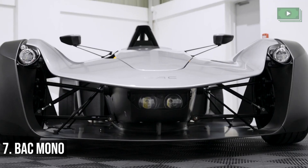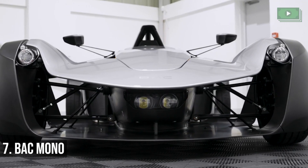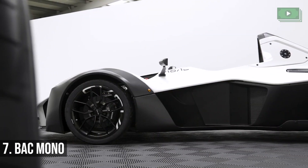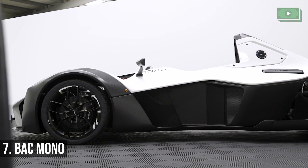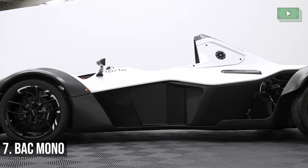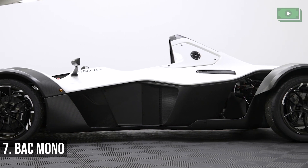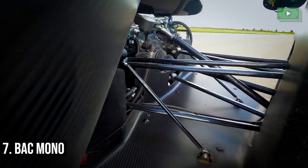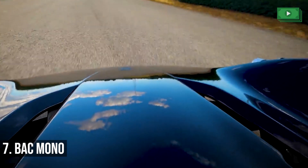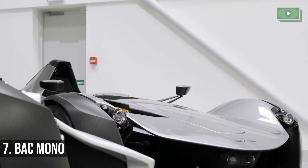BAC Mono. If you like futuristic designs and lightweight luxury cars, this might be the one for you. This car places the driver in the middle of the car to optimize comfort, safety, and style — a Mono design by Briggs Automotive Company. This car is also great for people who like speedy travel, getting you to 60 miles per hour in just 2.8 seconds. This is perfect for long, comfortable travels.